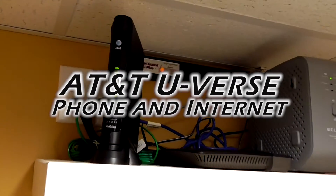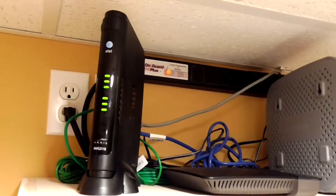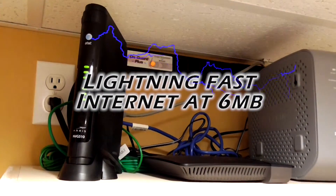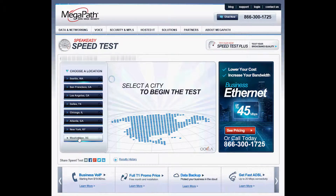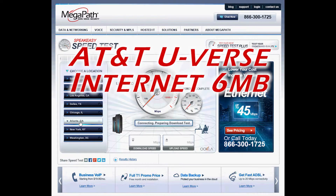You know, the speed you need at a price you'll love. So here's my new AT&T U-verse modem with the fastest internet connection available at 6 megabits per second. Even though my neighbors have an 18 megabits per second connection, here are the results.